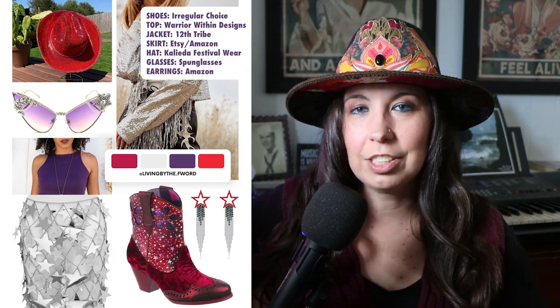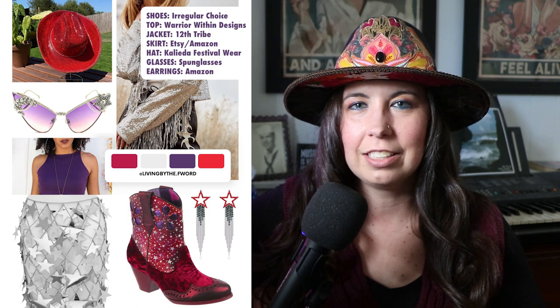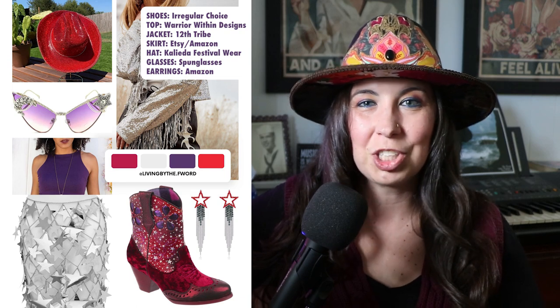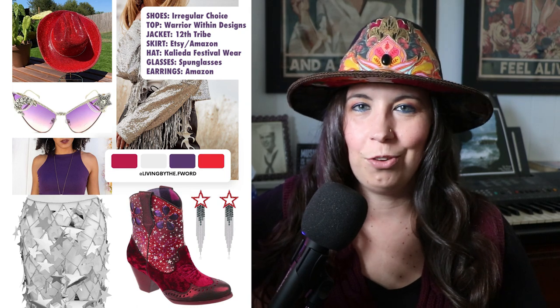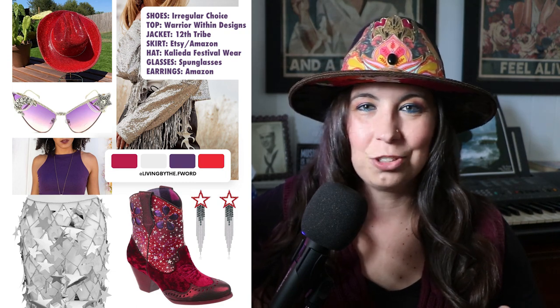The glasses are by Spun Glasses and then the hat — I feel like it's such a popular brand and I'll pop it up on the screen for you — but they specialize in rhinestone hats. I just felt like drawing in that red from the shoe would be really important. And then the earrings are actually just from Amazon and they have the red and the silver and like that drip going on. Really fun.